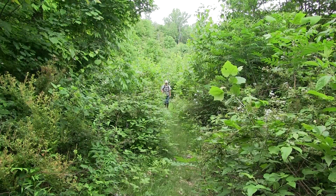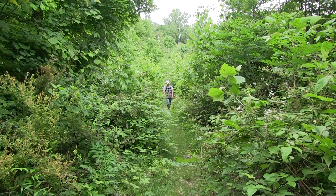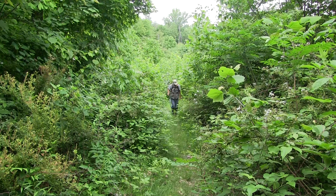Different species of birds are going to be attracted to a forest depending upon the conditions of the forest and the kinds of plant species that are found there.